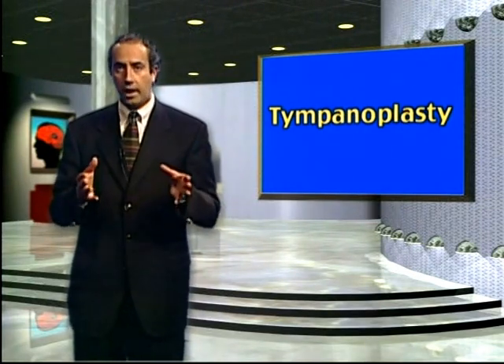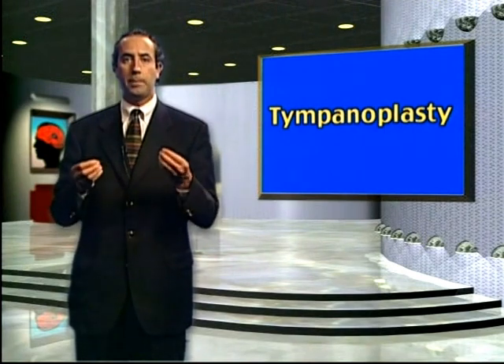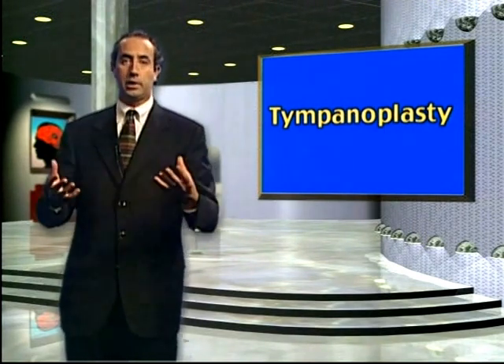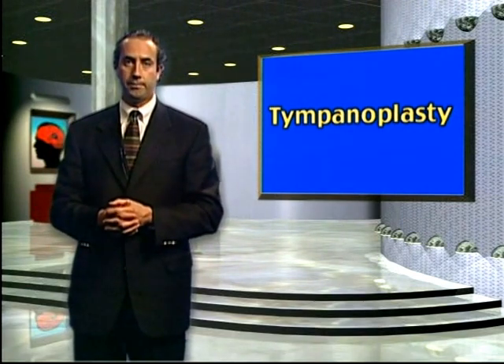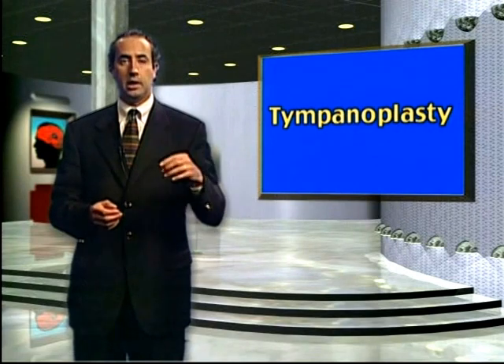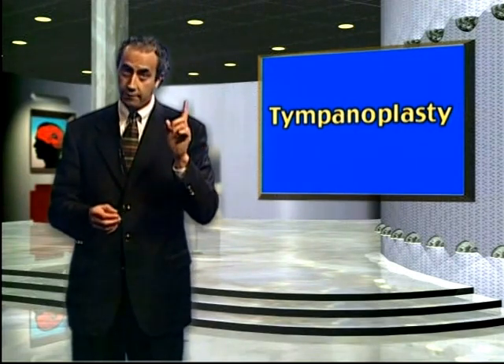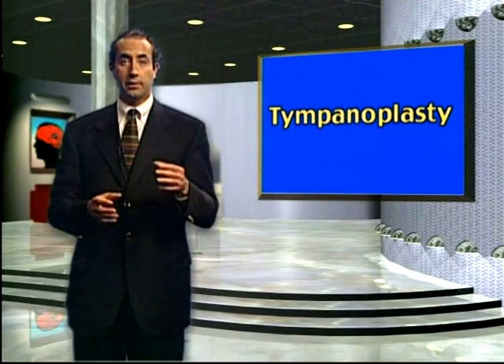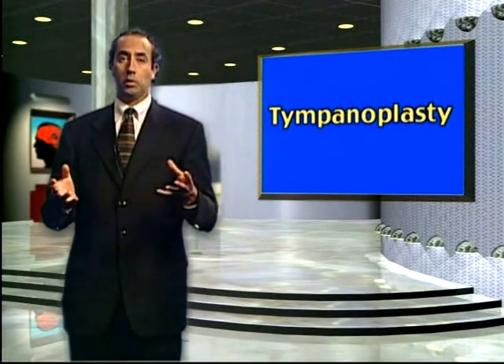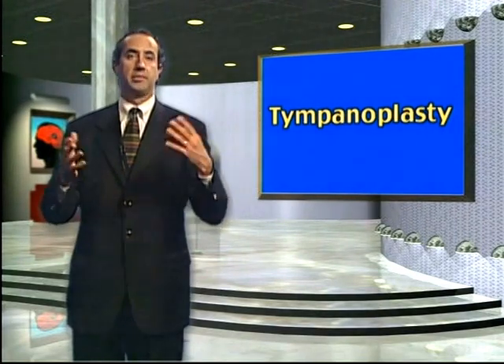This gel foam takes about six to eight weeks to fully dissolve, so most people have more hearing loss immediately after surgery. This may gradually improve as the gel foam dissolves. Sometimes I need to put in something called silastic sheeting — a plastic silicone-like material that reduces scarring and adhesions. This can stay inside the ear or your mastoid forever.